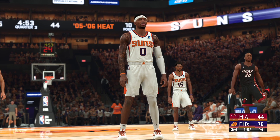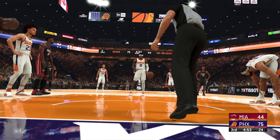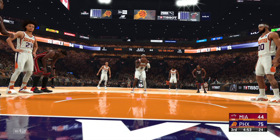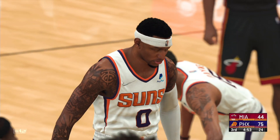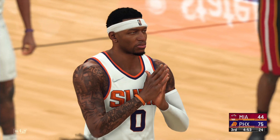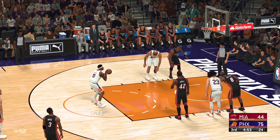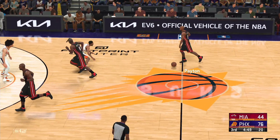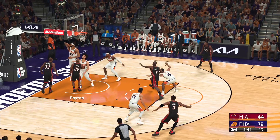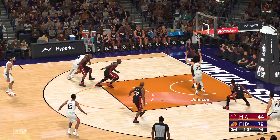At the line for Phoenix — Torrey Craig, at the line for two. He misses the free throw. And he sinks the second. It's Miami's ball. Payton with it — Johnson picks him up defensively. Payton, no good — that's not going to make you a favorite target of your teammates. They'll think twice about feeding you if you keep missing layups. The shot by Johnson, no good — Johnson's gone two of five from the floor.